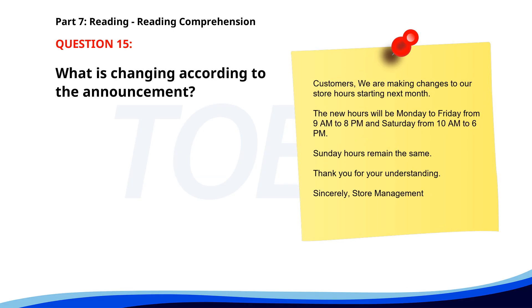Number 15. Customers, we are making changes to our store hours starting next month. The new hours will be Monday to Friday from 9 a.m. to 8 p.m., and Saturday from 10 a.m. to 6 p.m. Sunday hours remain the same. Thank you for your understanding. Sincerely, Store Management. What is changing according to the announcement? A. Store hours. B. Store location. C. Staff uniforms. The correct answer is A. Store hours.